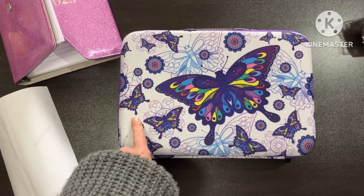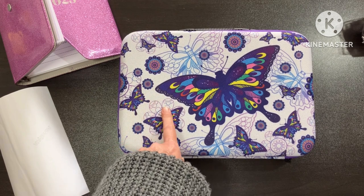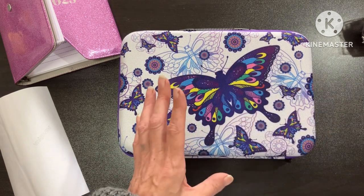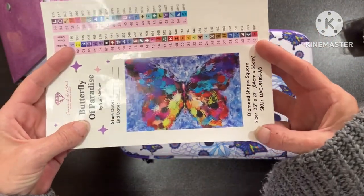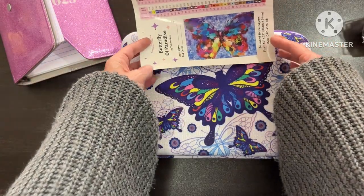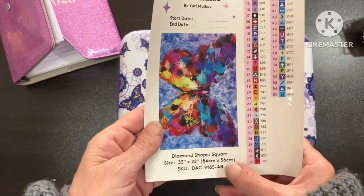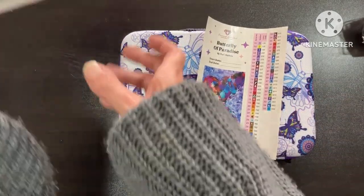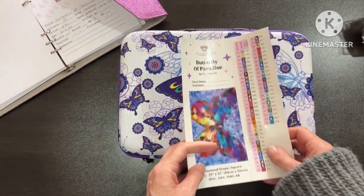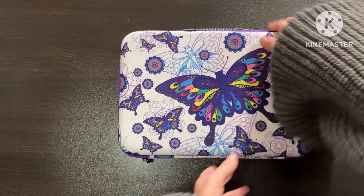So I thought, what can I kit up in this? Let's think. Then one of my diamond paintings that I got right in the beginning of my journey was Butterfly of Paradise, so I thought — yay, it's got to be that one! Don't know when I'm gonna do it, but I am gonna kit it up. It is a square, it's 84 by 56. I have my logbook open ready to fill in the details. So let's get cracking.